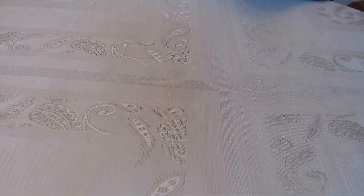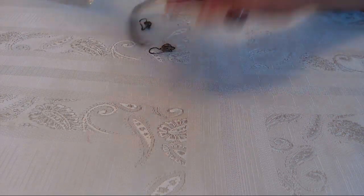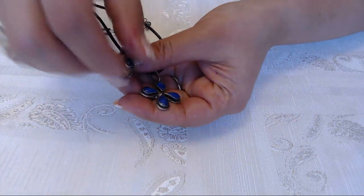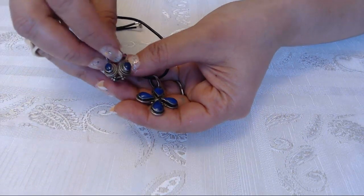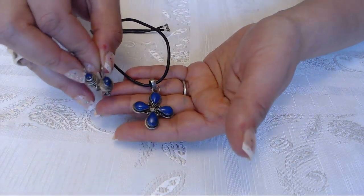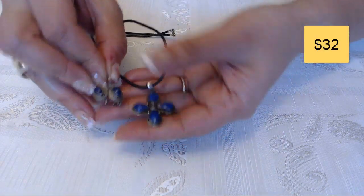The next one is lapis. It's not a set, but I did put them together — it's a pendant and earrings. I'm laughing because my son has his cookies and he's just sitting there. So this one sold for $32.